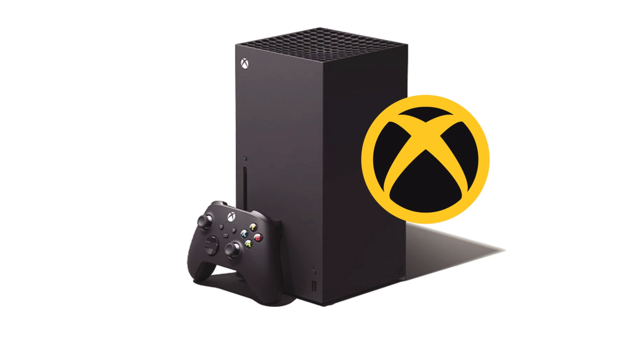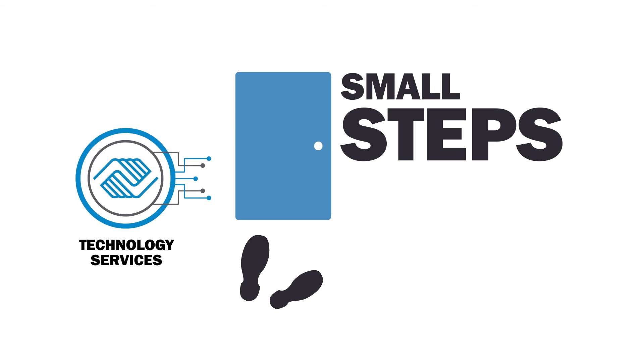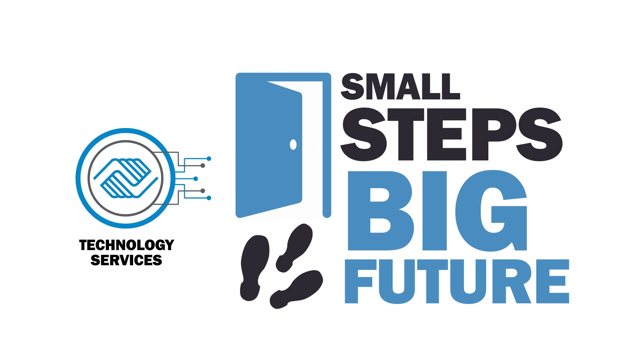Yeah, we'd really like one. Check out the step-by-step video. With just a few small steps, you can help launch our big digital future.